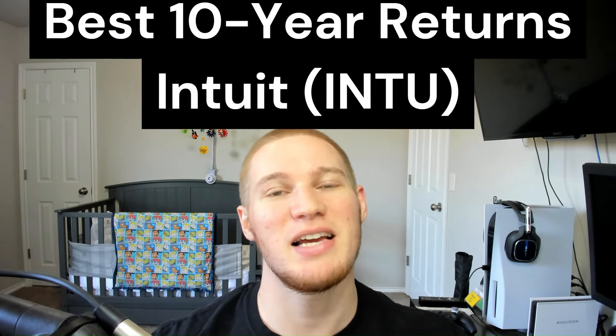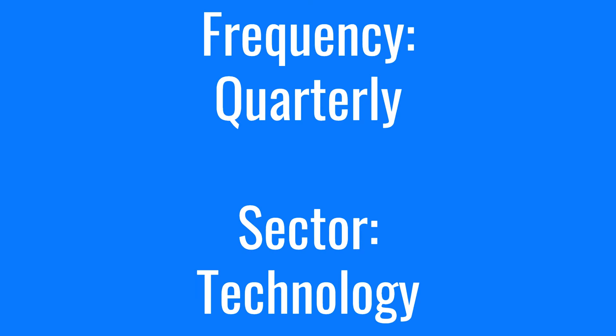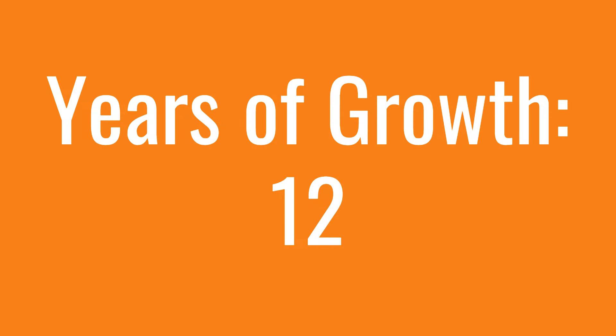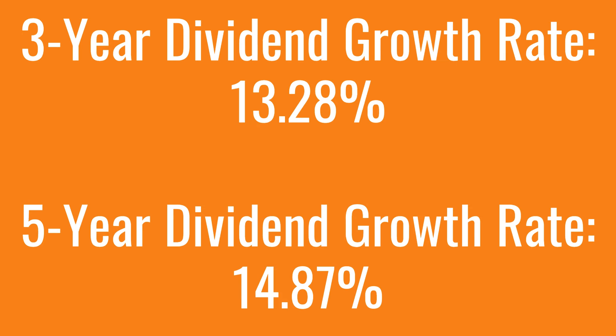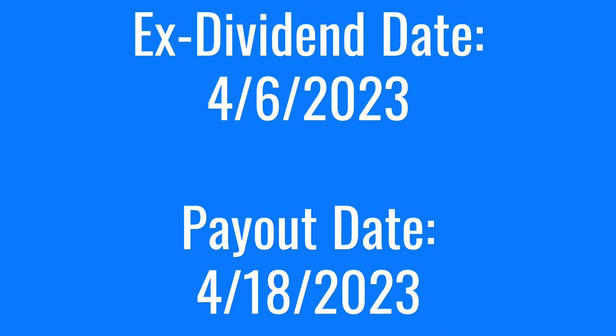This week's stock with the best 10-year returns is Intuit, stock ticker INTU. Intuit is a quarterly payer in the technology sector, paying $3.12 per share per year, with a forward dividend yield of 0.73%. Intuit has been paying and growing their dividend over the last 12 years. They have a 3-year dividend growth rate of 13.28%, a 5-year dividend growth rate of 14.87%, and a payout ratio of 20.2%. Intuit has an ex-dividend date of April 6th and a payout date of April 18th.